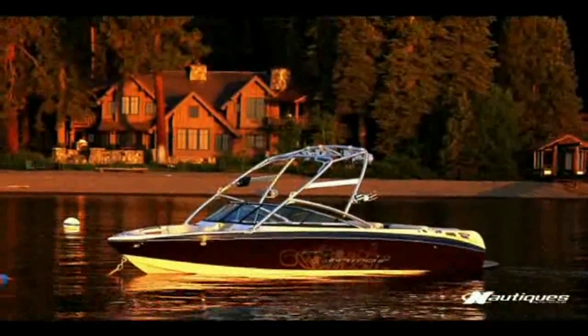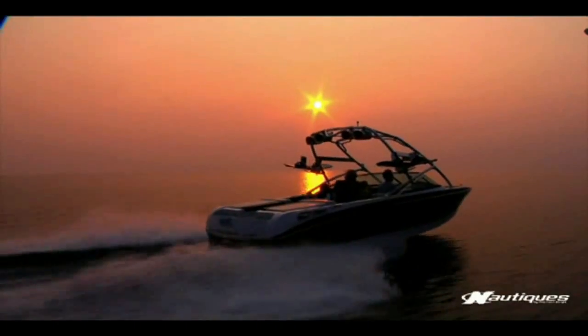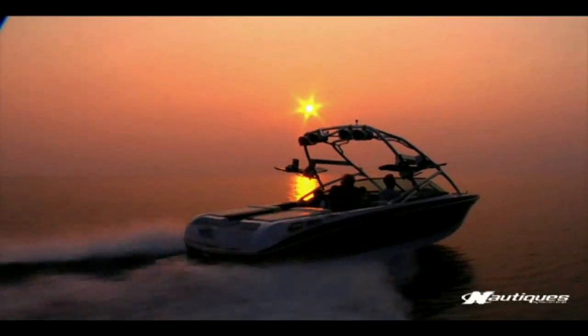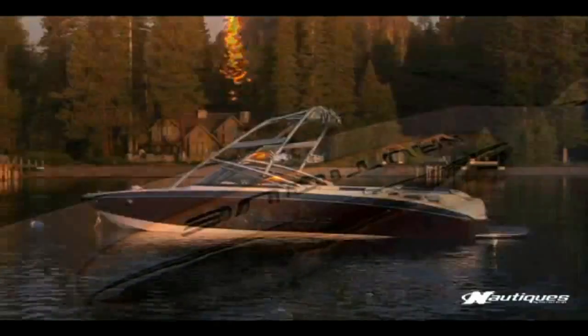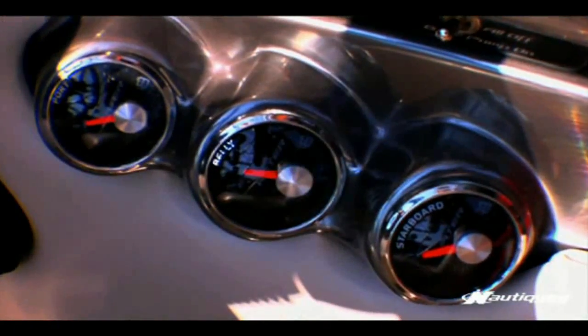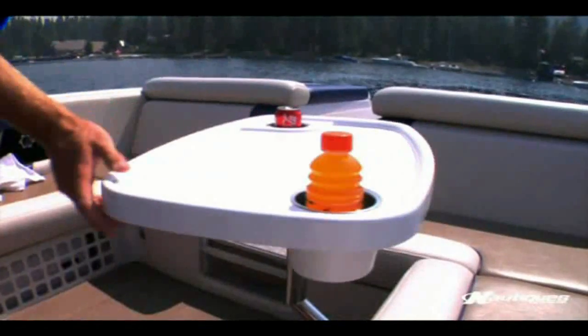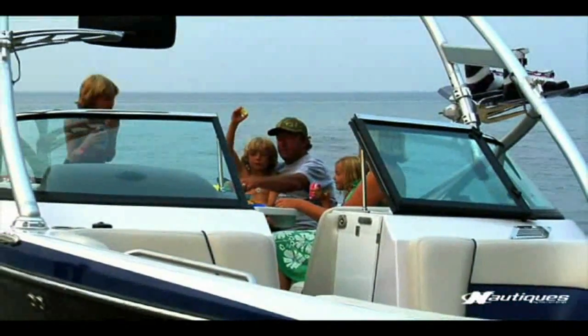For 2009, the Crossover Nautique 236 is better than ever. It has the optional FCT2 tower in polished stainless steel, plus four pull-out cleats and new graphics. Choose from many options, everything from ballast to a removable table. As you can see, the 236 delivers family fun in a big way.